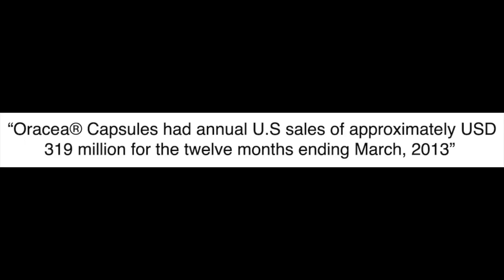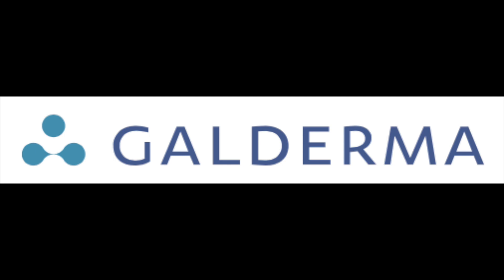One report states that Oratia capsules had annual U.S. sales of approximately $319 million for the 12 months ending March 2013. So you can imagine that Galderma is still doing well with Oratia's sales this year.